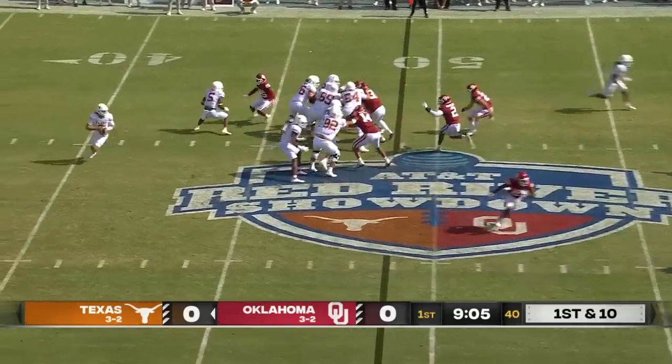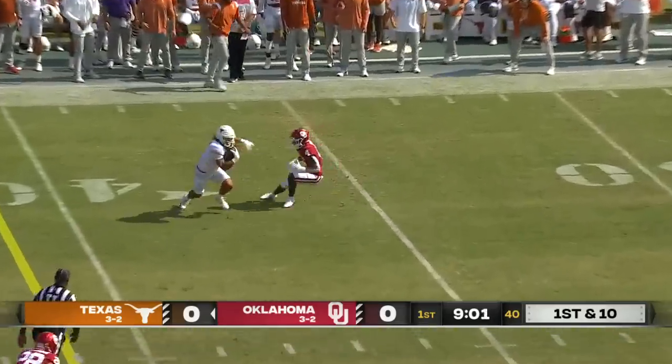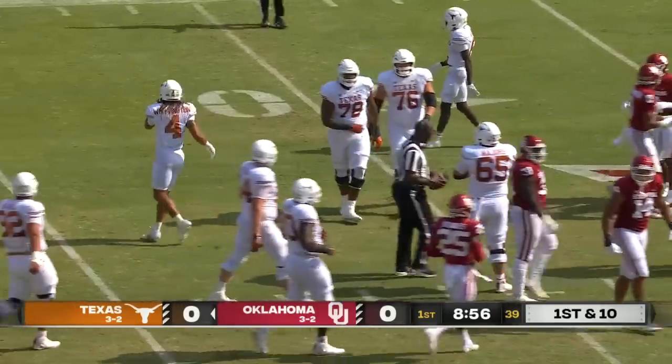Burnt orange for 50% of this. Easy pitching catch to Whittington, and he's inside the 30-yard line — Jordan Whittington.